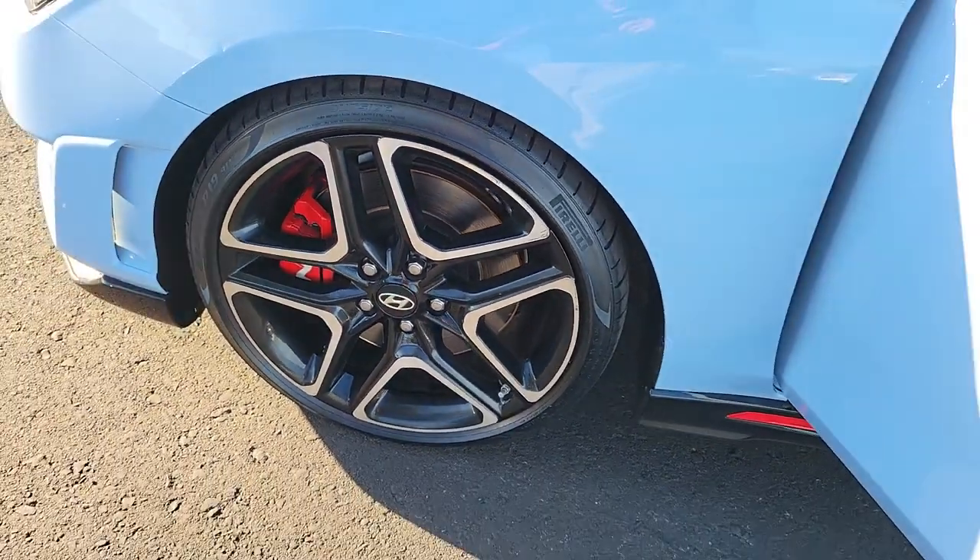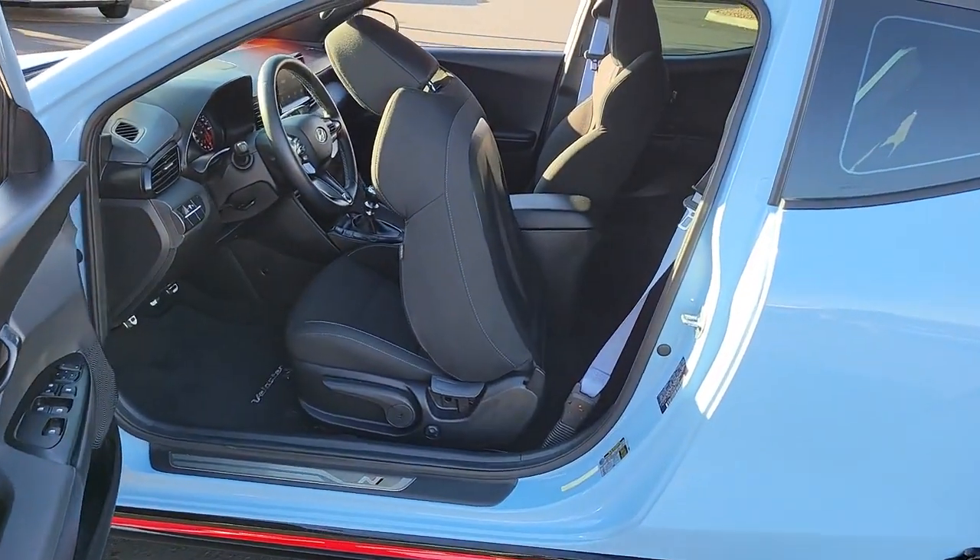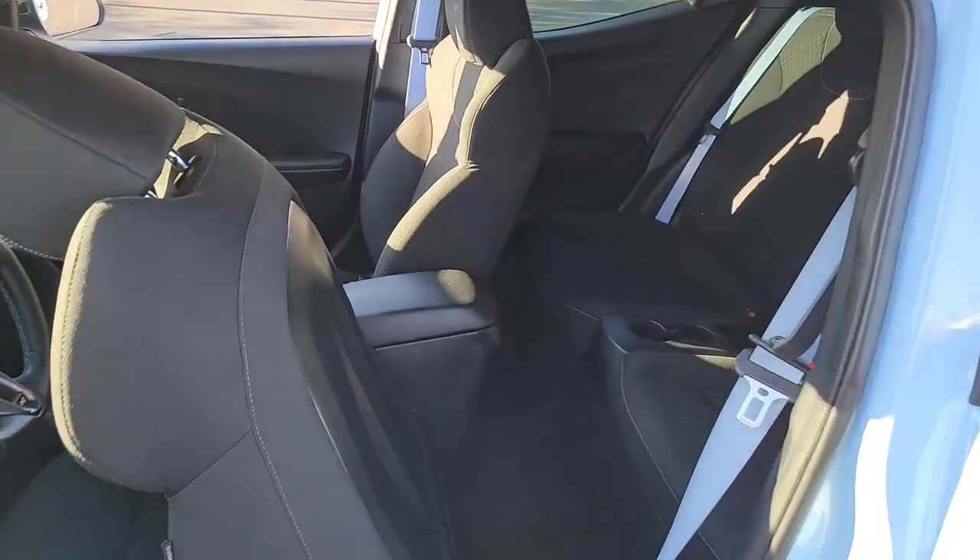You only live once. Make it count when you drive away in this high-performance Veloster N. Our team will give you an outstanding road test experience. Stop in today.